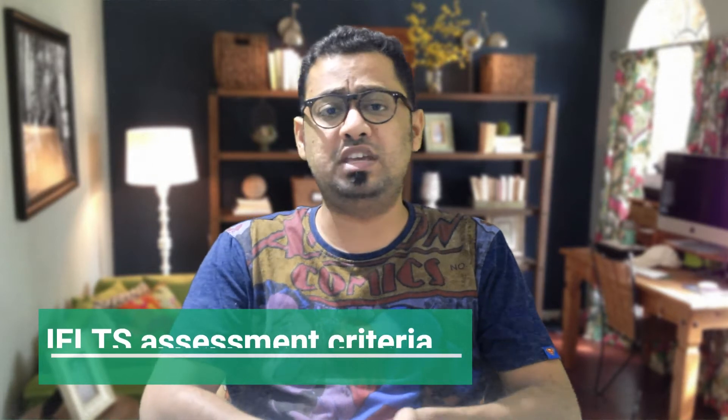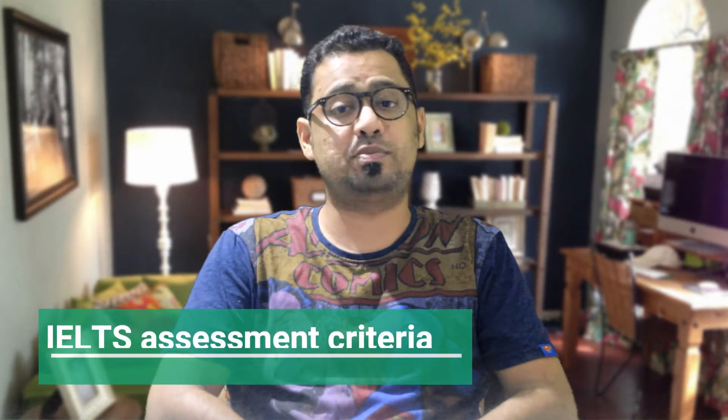Hello everyone and welcome back to this video lesson. In this video, I will tell you what the examiner is looking for. So let's get started. In IELTS Speaking Part 2, the IELTS examiner will assess your speaking task against the IELTS assessment criteria.